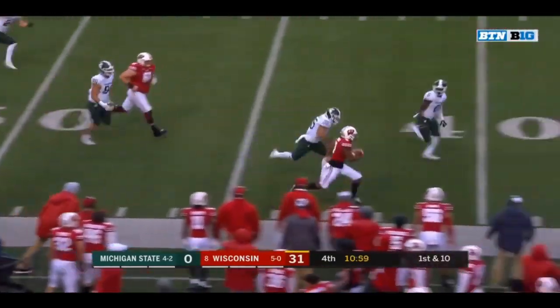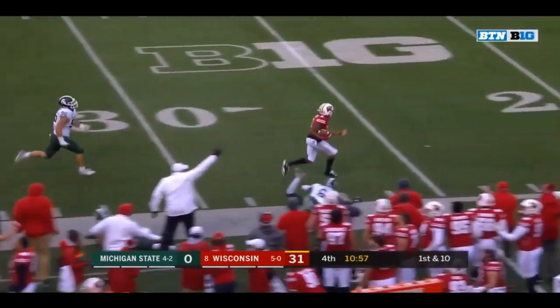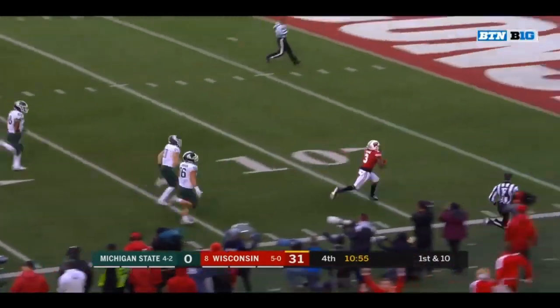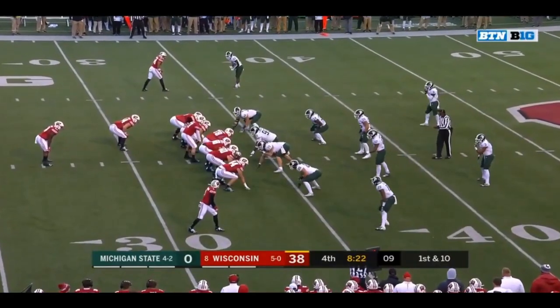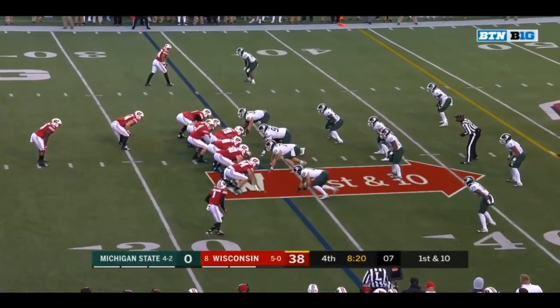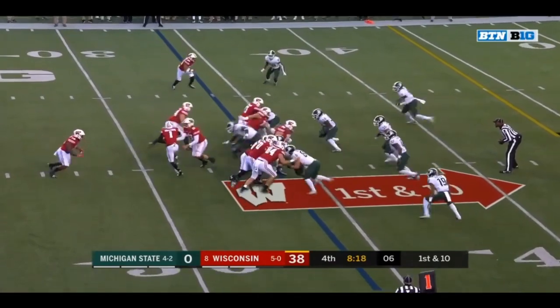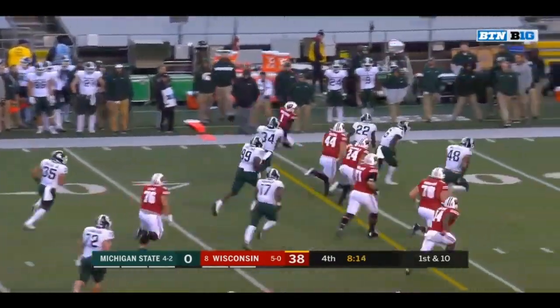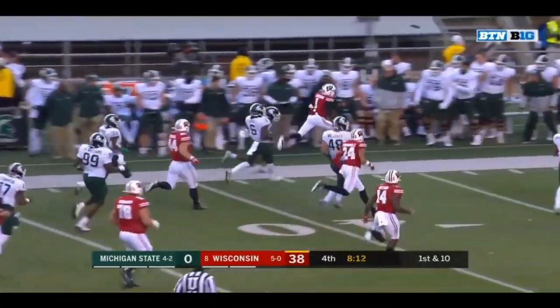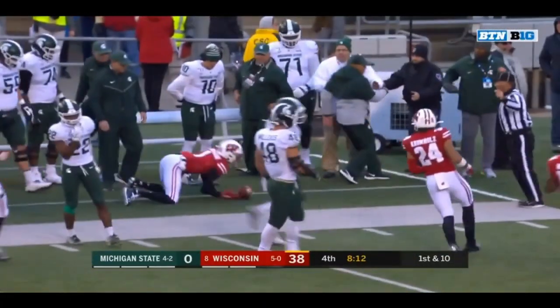Pryor got a block, Pryor down the sideline — a stiff arm — and Pryor's going to take it to the house. Looking to start 6-0 for the second time in three years, as Crookshank gets the carry looking for the edge. Oh, nice little hesitation, and now Crookshank with the speed — shoved out by Josiah Scott.